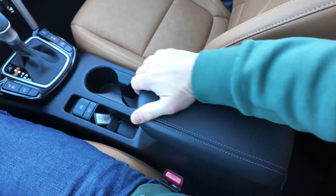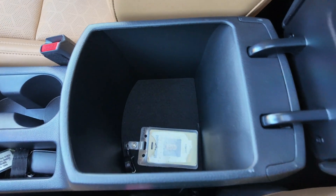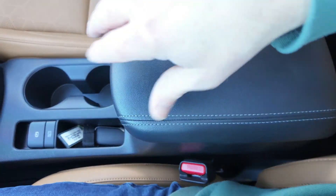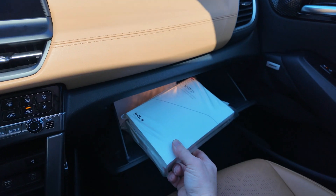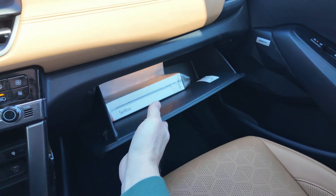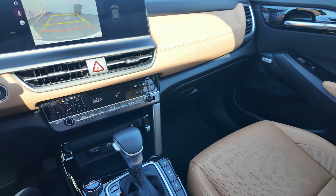There's a center armrest of decent size — with safety glasses and a badge inside demonstrating the usable space. You also have a nice glove box. The owner's manual is quite large for a small car.